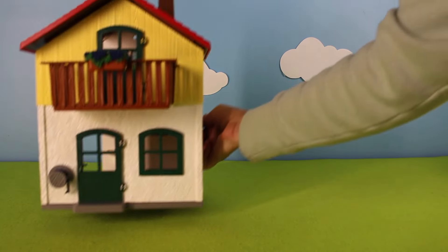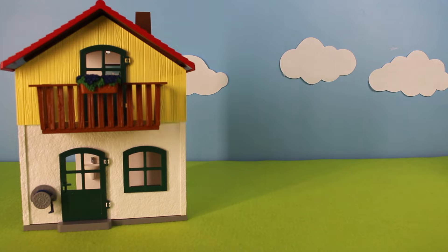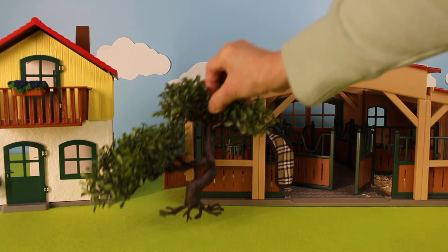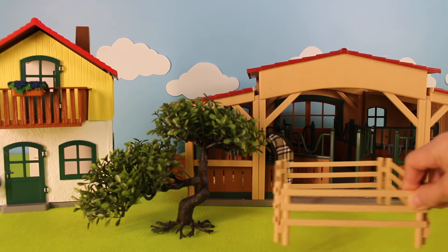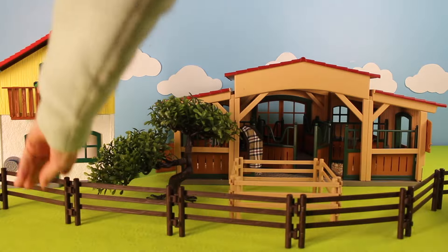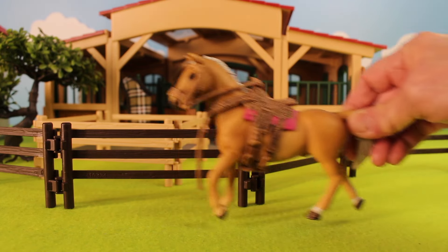Let's build a farm diorama. We have the farmhouse. Let's add a tree for shade, a pen for the animals. Let's add some fencing. Here comes a horse — this horse has a saddle.